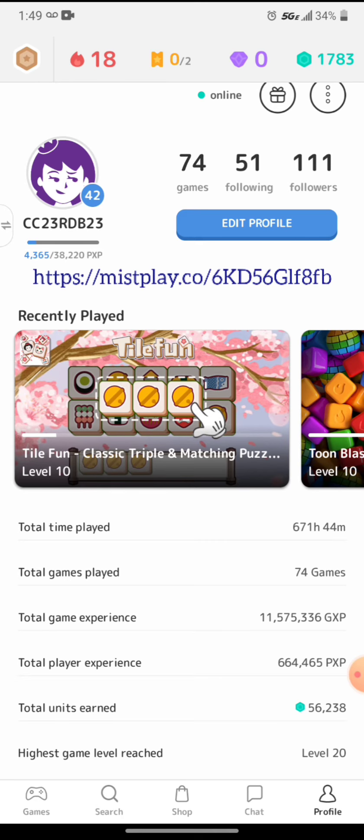Right here it shows how many hours, how many games I've played, game experience. Some games offer more, so you can actually earn more at one time. And the highest game level reached — now that's called 20, but that is not level 20 in the game.